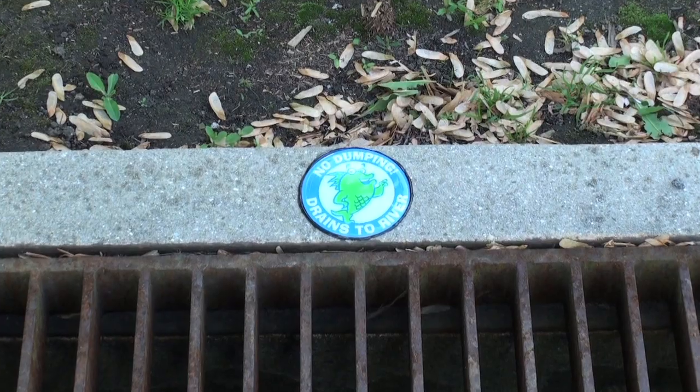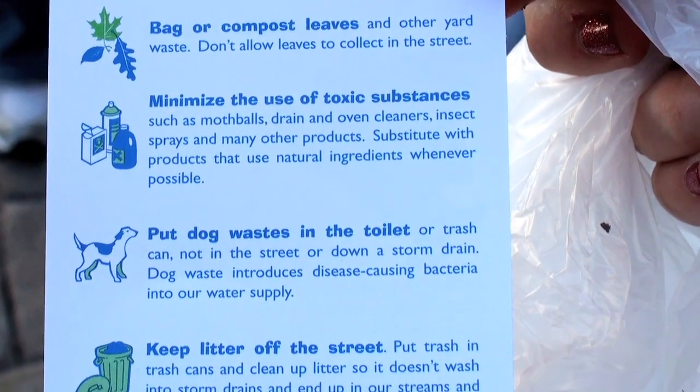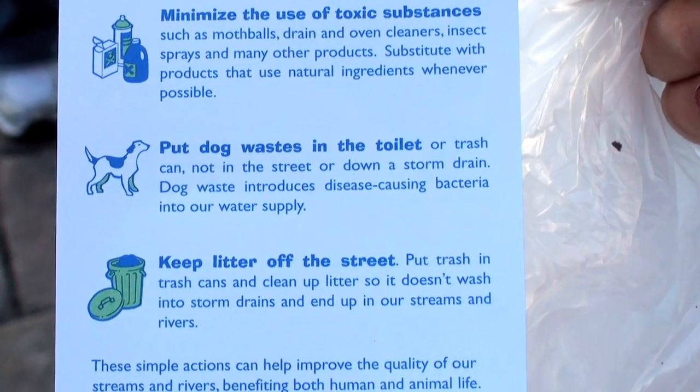We wanted to do something on Widener's campus that we can actually inform students about. We have the recycling bins, but there's not a lot that people know about storm drains. And with the tip cards that we get, it just has information that people normally wouldn't know from day-to-day life about why it's important to be aware of stuff that you litter.